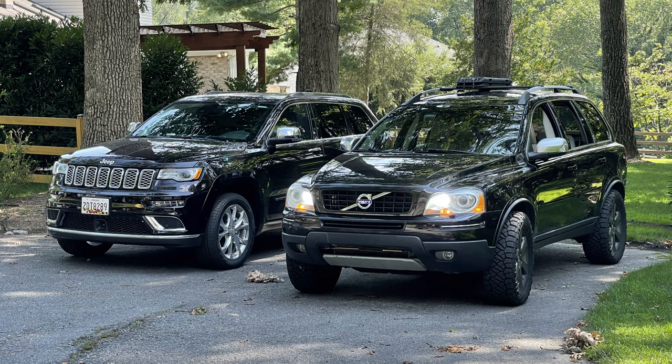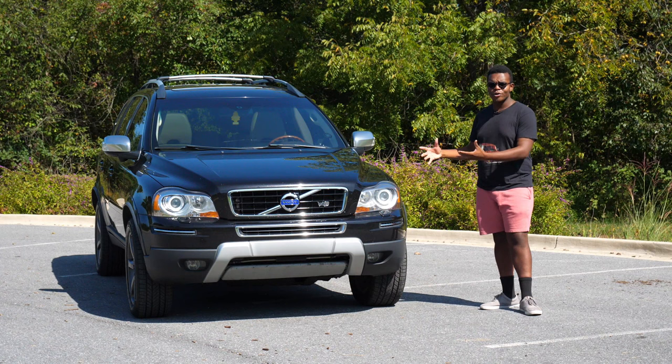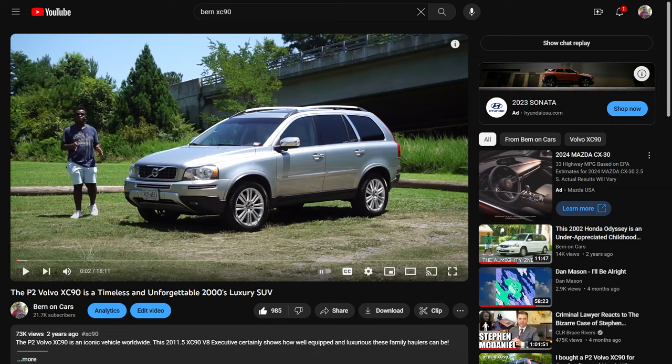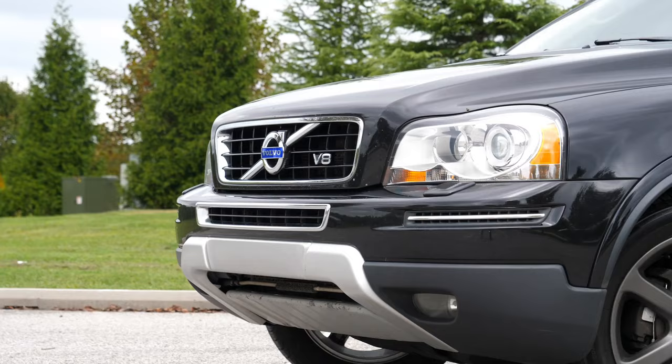Many of you may remember Thor, my old 2010 XC90 V8 that I lifted and put bigger tires on. I bought it to be an overlander, but I quickly realized that these are not overlanders — these are bred for the road, and it's time I embraced that. I also wanted to give a special thanks to my friend Ian, also known as the Volvo Owner. I actually reviewed his XC90 V8, and that video will be linked, but he was the one that sent me the link to this listing.